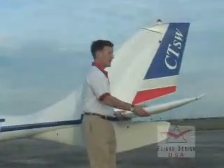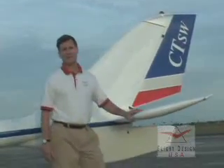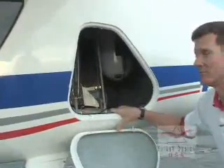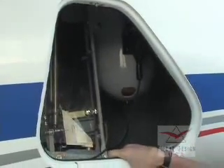It features an all-flying stabilator with anti-servo tab for excellent low-speed control. The CT-SW features convenient and secure storage for 110 pounds of baggage for you and your passenger. This is also where the BRS parachute is mounted.